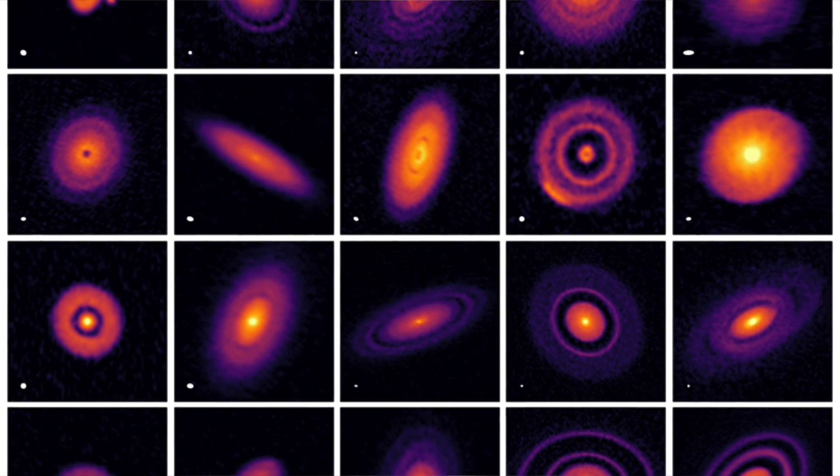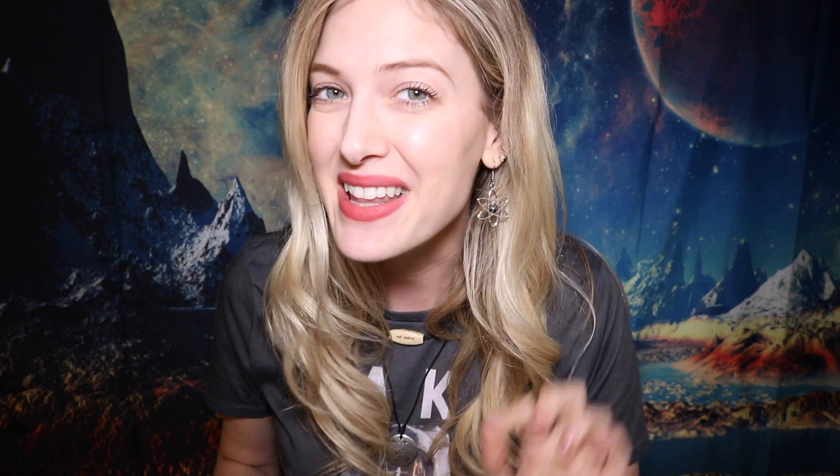It usually takes millions and millions of years, but recent discovery and research actually shows about 20 propelids that have had very high resolution images taken of them — and they're only around a million years old. Not five million years, and there are already gaps and rings starting to form in the accretion disk.